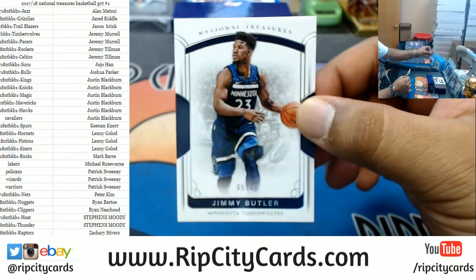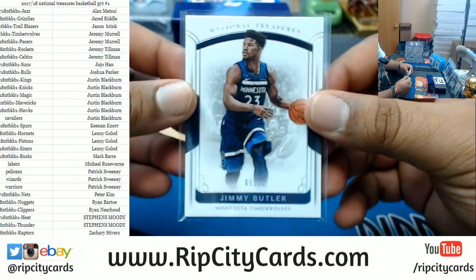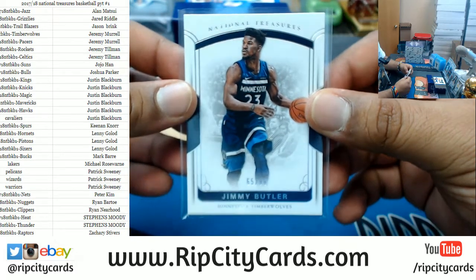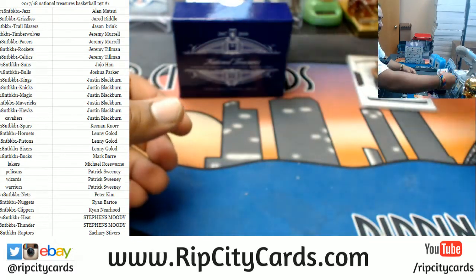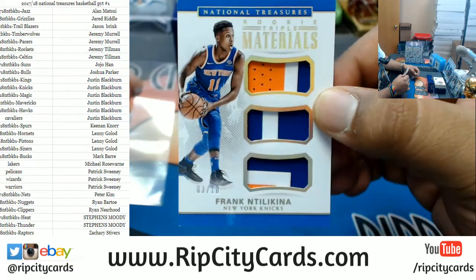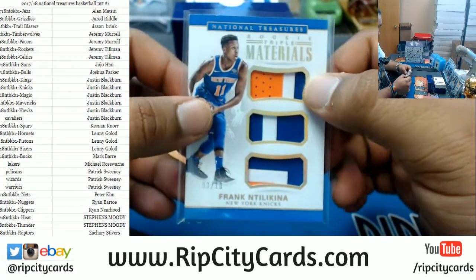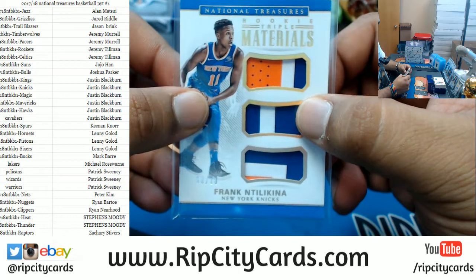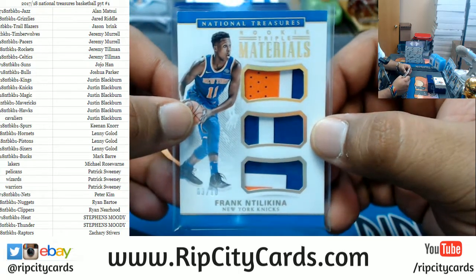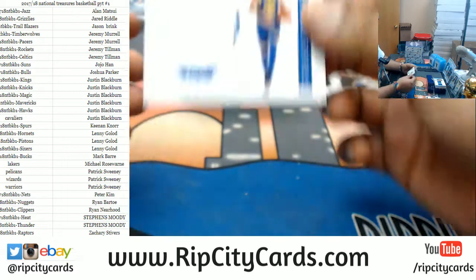Starting off we got Mr. Jimmy Butler, 65 out of 99. We have Frank Ntilikina, 3 out of 10, with the triple relic — single, triple, double, double, double, triple, triple. I think I did that right. For the Warriors.